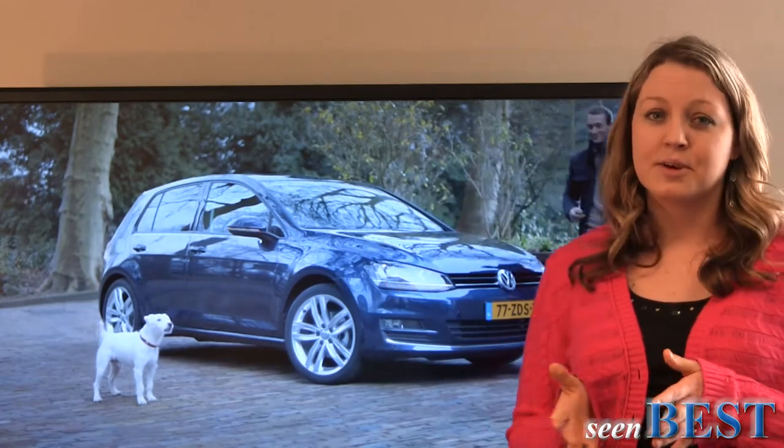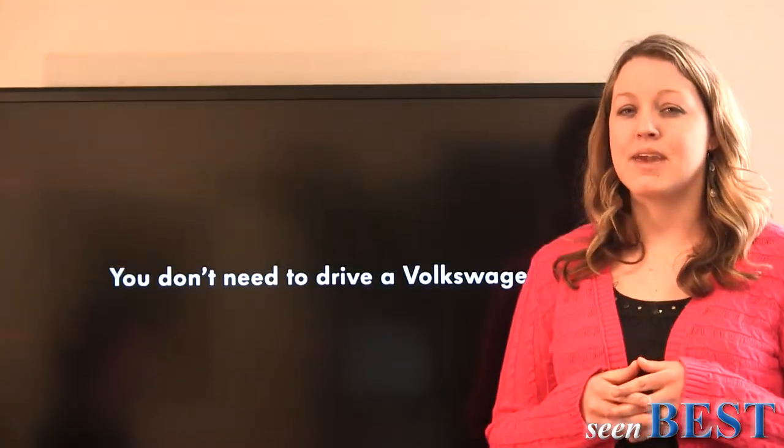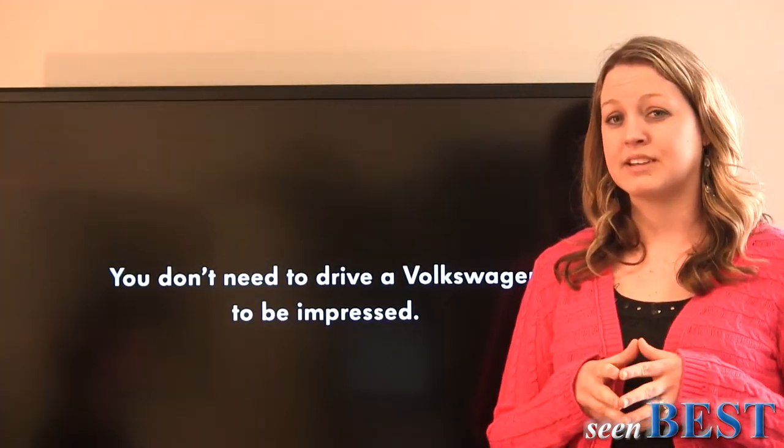Well, this video is cute and fun, so if you're in the market for a new car, it may convince you to give a Volkswagen a test drive. Or if anything else, it may convince you to take your dog out for a walk.